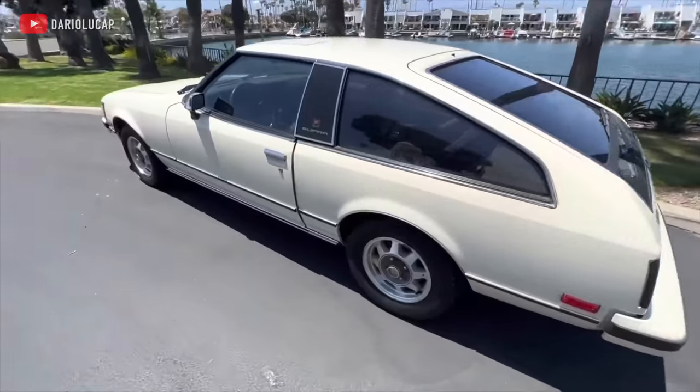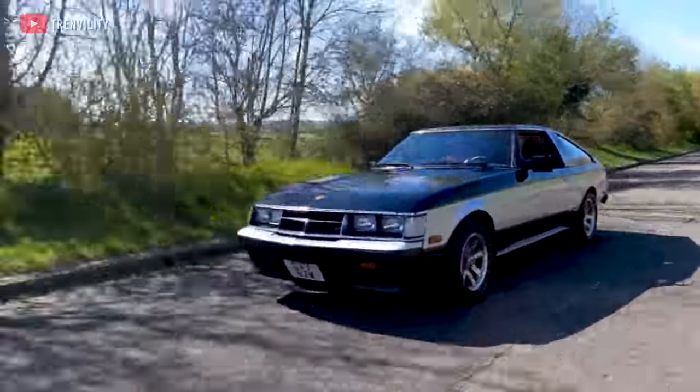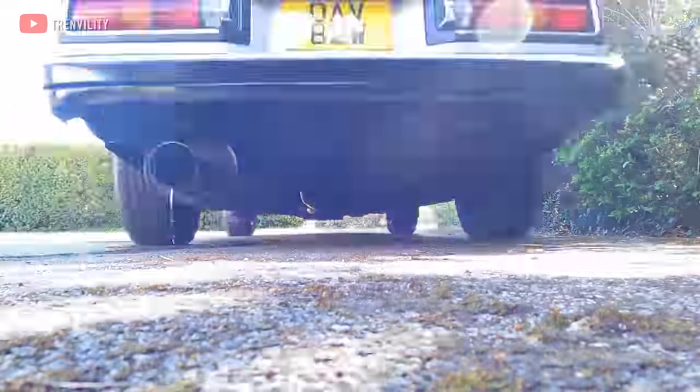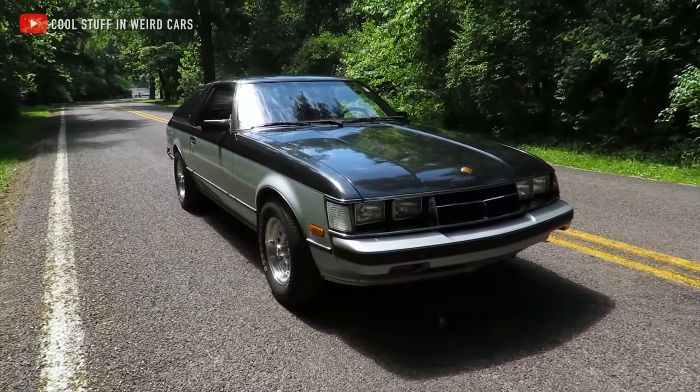The Americans loved it — it looked mean and muscly, and even though it wasn't particularly fast, it was nimble enough to keep you from falling asleep at the wheel. In 1984, Toyota bumped the Celica to 2.8 liters, now making 145 horsepower, and it really seemed like good times ahead — until the worst thing that could ever happen to a car, happened.